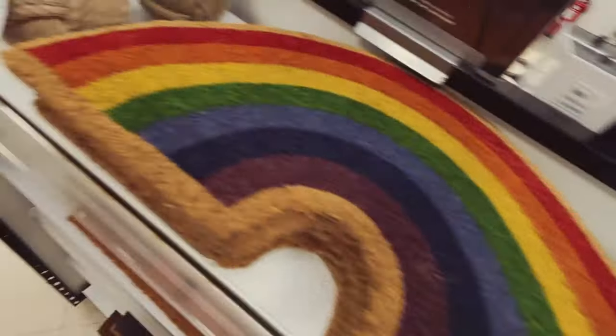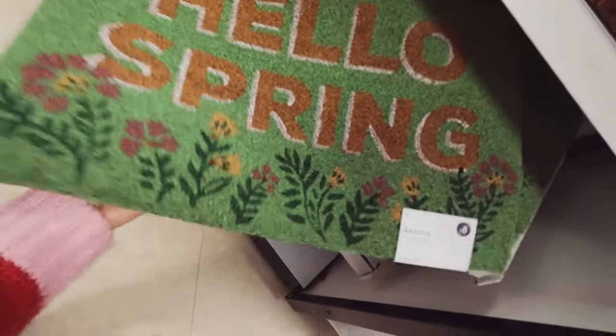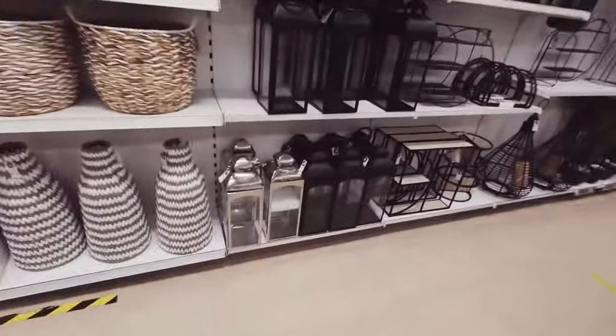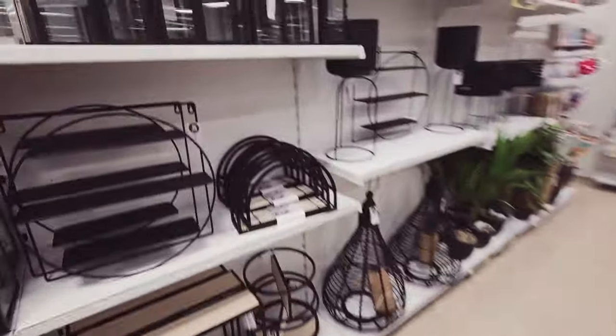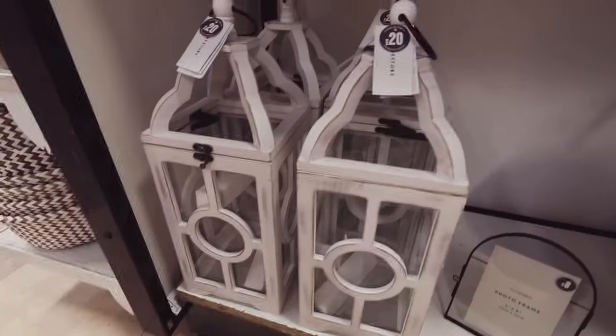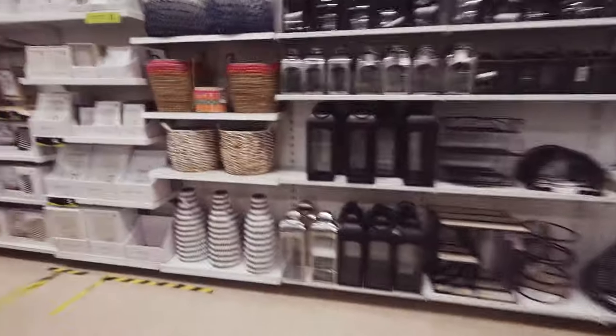Oh, I like that rainbow doormat! I like this one as well for spring — 'hello spring.' £8. I love all the lanterns, but gone are the days I can have glass and nice things with twin one-year-olds who just wreck everything. Pretty, £8.50. I like this one as well, £20 — one day I will get my nice living room back.